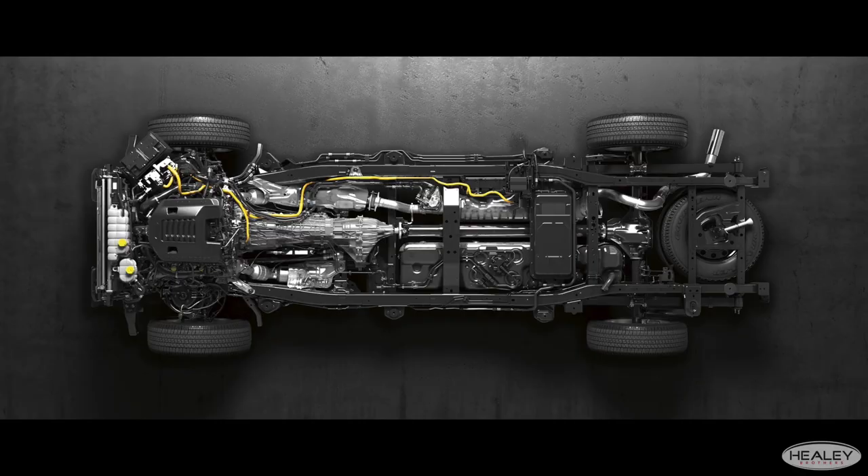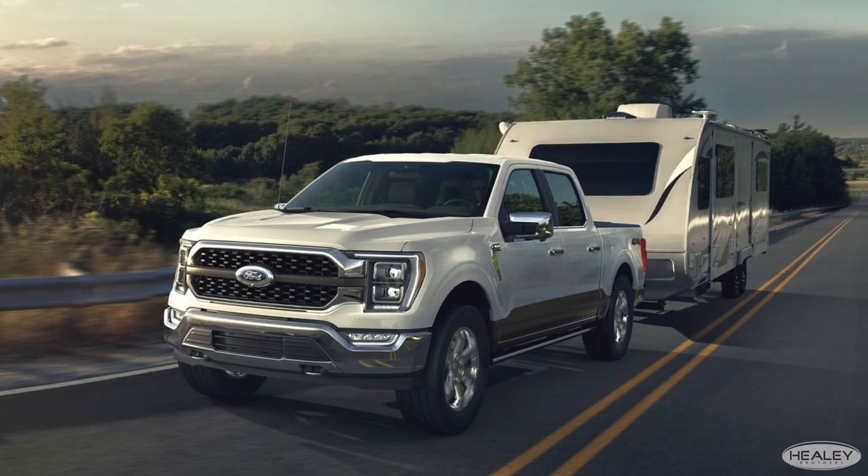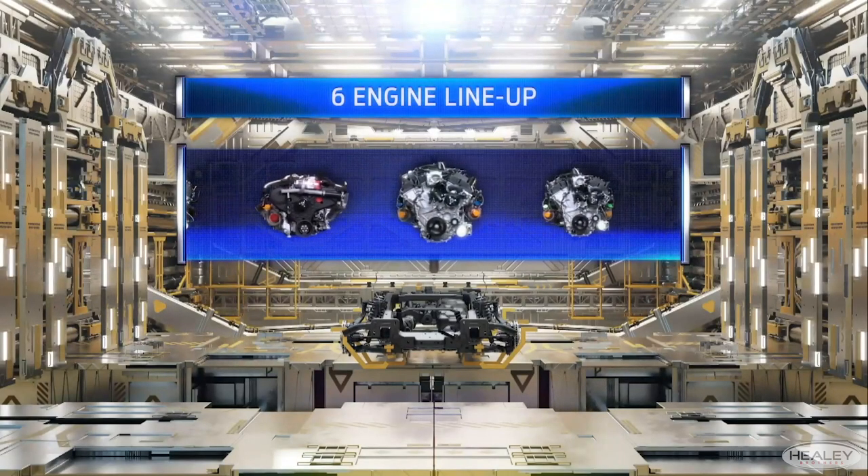Let's start with power and strength. This F-150 has a high strength military grade aluminum alloy body and a fully boxed steel frame. It also offers best in class available towing and best in class available payload, and now there are six engine options for you to choose.